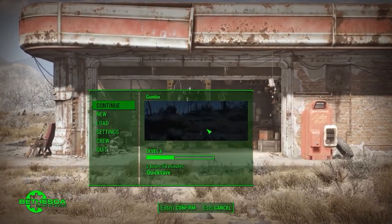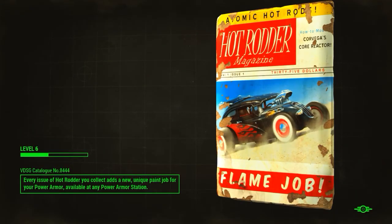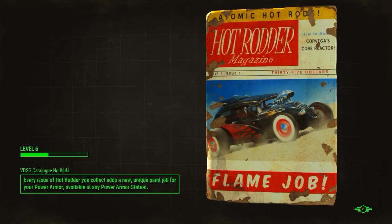Hey, what's going on guys, Gumby here, bringing you a little bit of a different video on my channel today. I'm going to be showing Fallout 4 gameplay in the background, but instead of talking about the game, I'm actually just going to be talking about what it's running on.